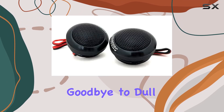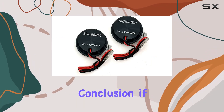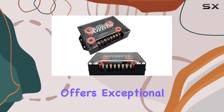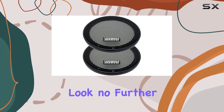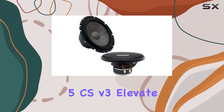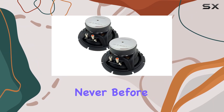In conclusion, if you're in the market for a high-quality component speaker system that offers exceptional performance and durability, look no further than the Sundown Audio SA 6.5 CS V3. Elevate your car audio experience to new heights and immerse yourself in the music like never before.